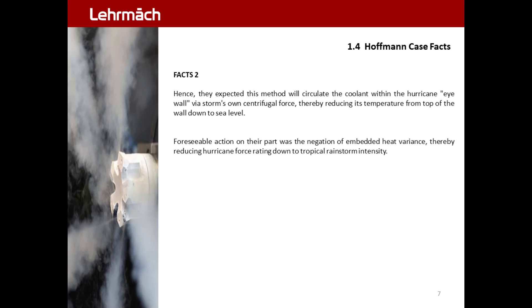The foreseeable action on their part was the negation of embedded heat variance, thereby reducing hurricane force rating down to tropical rainstorm intensity.